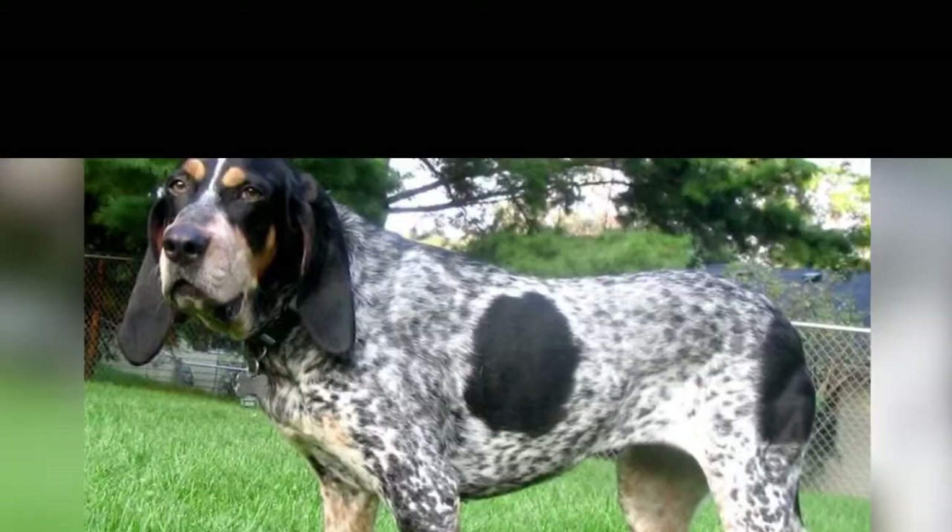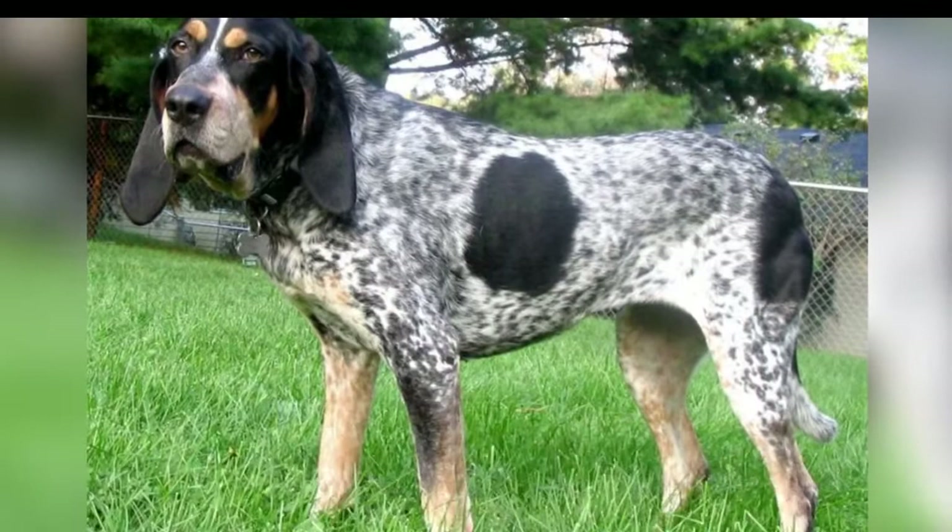Blue Tycoon Hound is a type of coonhound. It was created in the USA, Louisiana, during the 1900s by mixing French, English and American hounds.